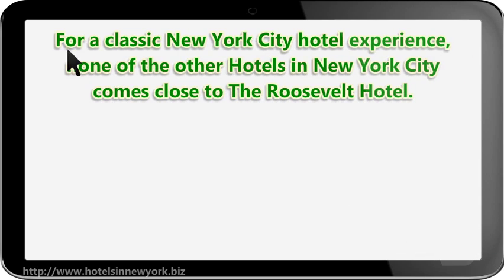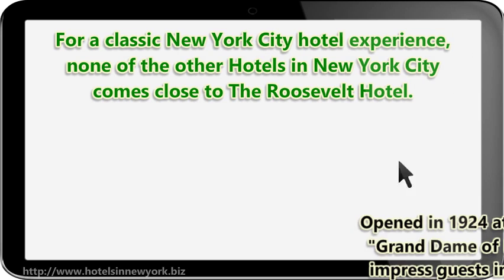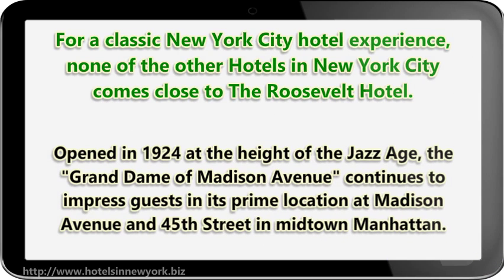For a classic New York City hotel experience, none of the other hotels in New York City comes close to the Roosevelt Hotel. Opened in 1924 at the height of the Jazz Age, the Grand Dame of Madison Avenue continues to impress guests in its prime location at Madison Avenue and 45th Street in Midtown Manhattan.